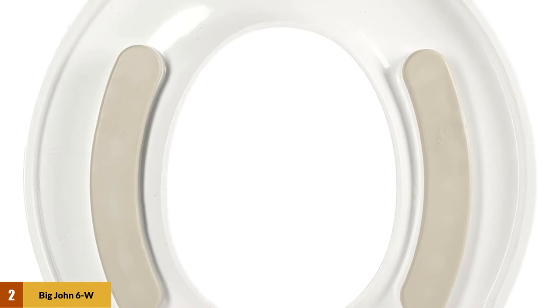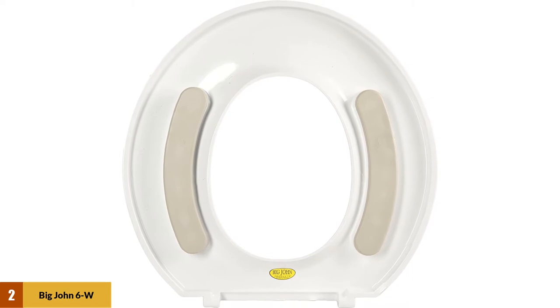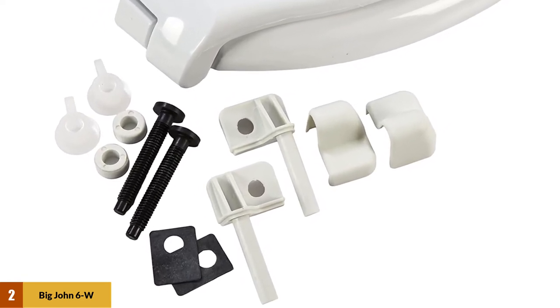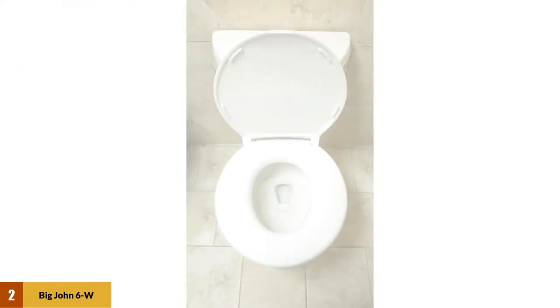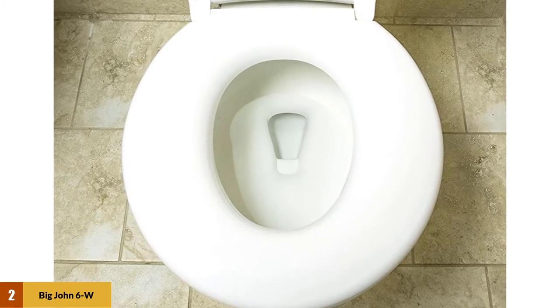At number two: Big John 6W oversized toilet seat. Big John has made a top-class, highly durable, and very comfortable toilet seat suitable for any person under 800 pounds. The 6W oversized toilet seat is very large with a 19-inch width that will accommodate the largest of tushes. The stabilizing bumpers prevent the seat from shifting when being used and also boost the height by 1.5 inches, making it easier to sit down and stand up. This seat is easy to install, easy to clean, and suitable for both light and heavy people due to its comfortable ergonomic design.